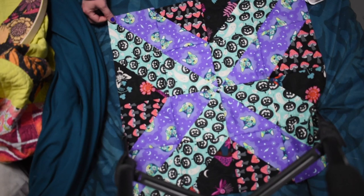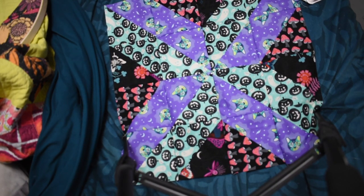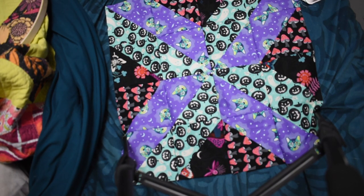I was really digging the way it was turning out. I just think the design is super cool and I might make another one of these someday down the line.